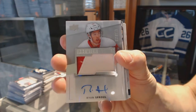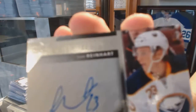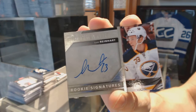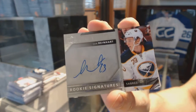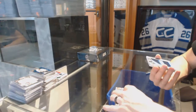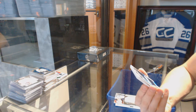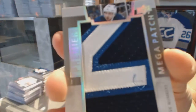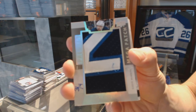Premier rookie signatures for the Buffalo Sabres — Sam Reinhardt. Premier rookie signatures for the Sabres — Sam Reinhardt. We've got a mega patch sleeve number, number 3 of 4, for the Winnipeg Jets — Blake Wheeler.